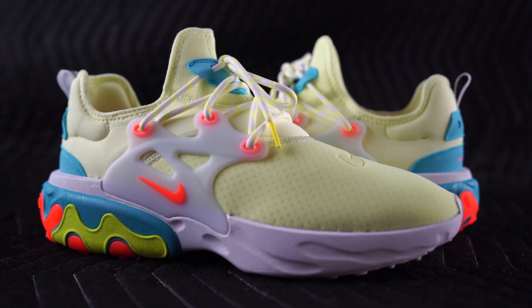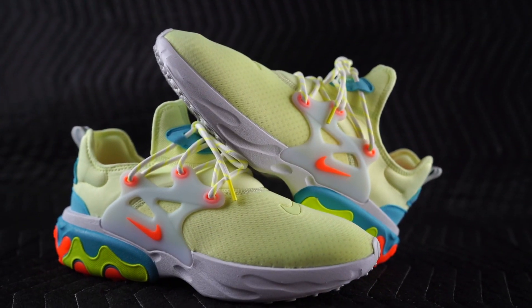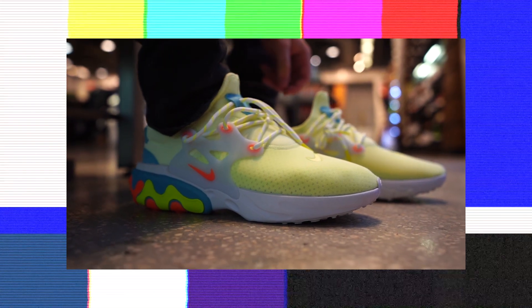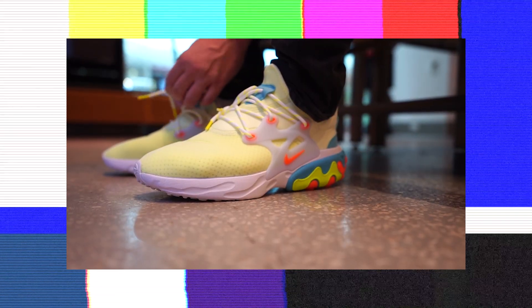These are available right now and retail is $120, which is a phenomenal price point. This is the lava lamp colorway — perfect for the summertime. More than the colorway though, what I'm excited about is the actual sneaker. When I first tried these on, I was not expecting them to be this comfortable. These are really next level.